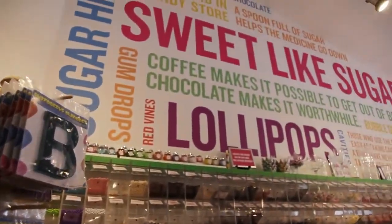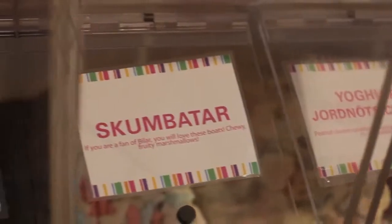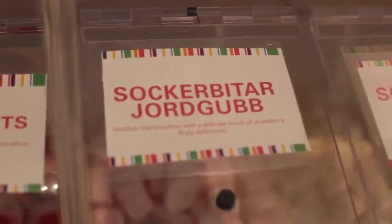We kind of have a little bit of everything. One of those really pleasant surprises is the Swedish line that you guys carry. Yes, we have a lot of Swedish fans.